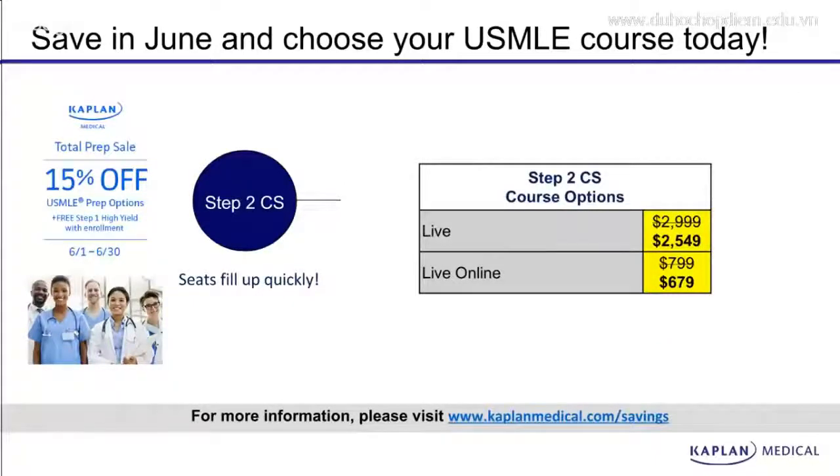Very exciting news! Our Step 2 CS program is available for a 15% discount this month. This is the first discount we've offered on the Step 2 CS program in 18 months, and who knows when our next one will be available. Please call to find out availability for your Step 2 CS program. You will not regret it.